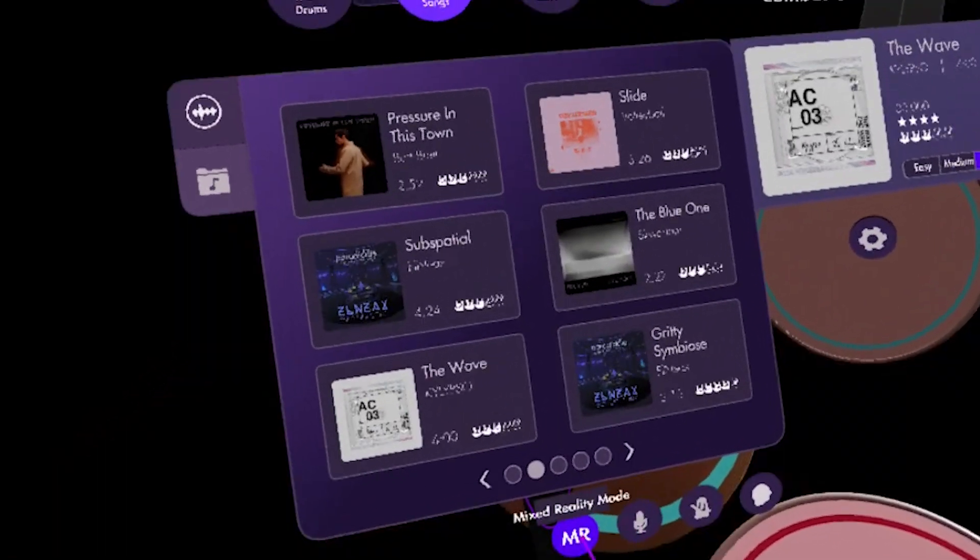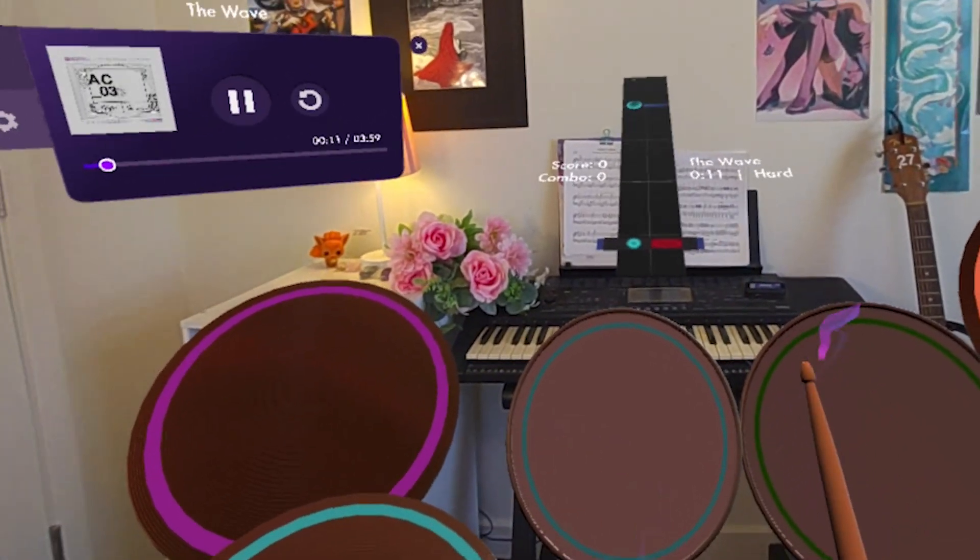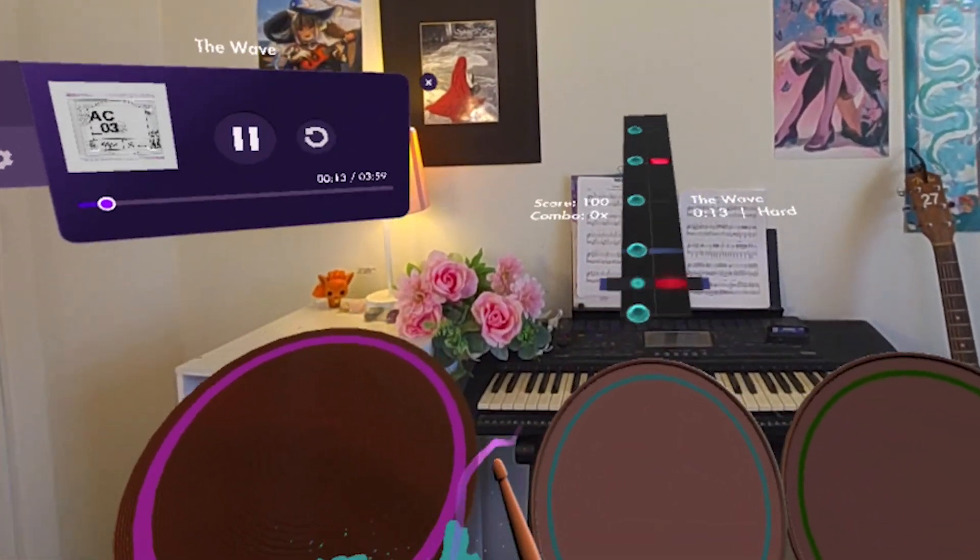The Mixed Reality feature allows you to see your full-scale drum set in your physical space, which is super cool to see. This brings you one step closer to having a real drum set in your room without taking up any of the space. Whether you're a complete beginner or an experienced drummer, Paradiddle is a fun musical app to hop right into.